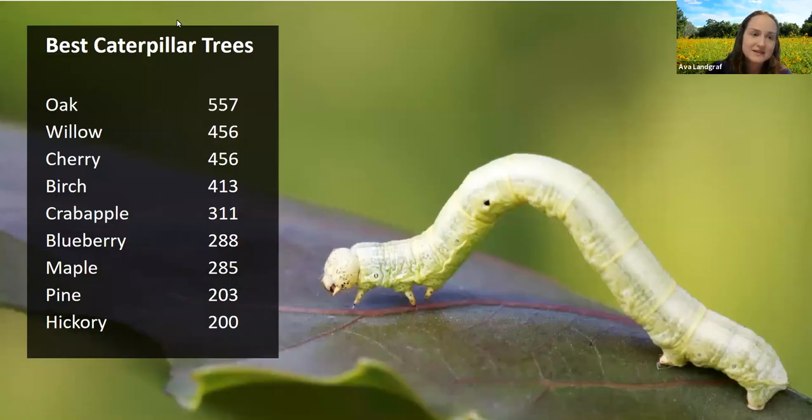Here's a quick list of some of the very best trees for supporting caterpillars — this will be in the handout we send out. Oak is one of the best. Also willow, cherry, birch, crab apple, maple, and hickory — they're all familiar species. There are native and non-native varieties of oaks and maples, but generally leaning toward native varieties of these trees are strong ways we can help birds provide food for their babies in spring and summer.